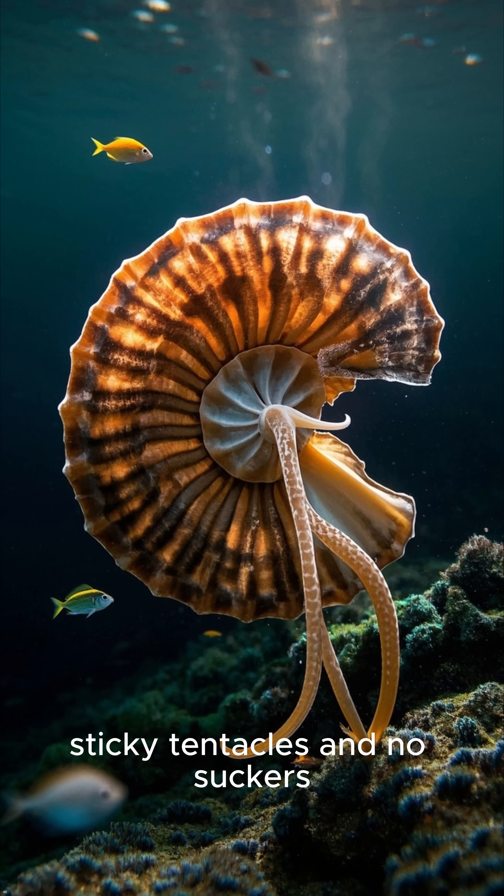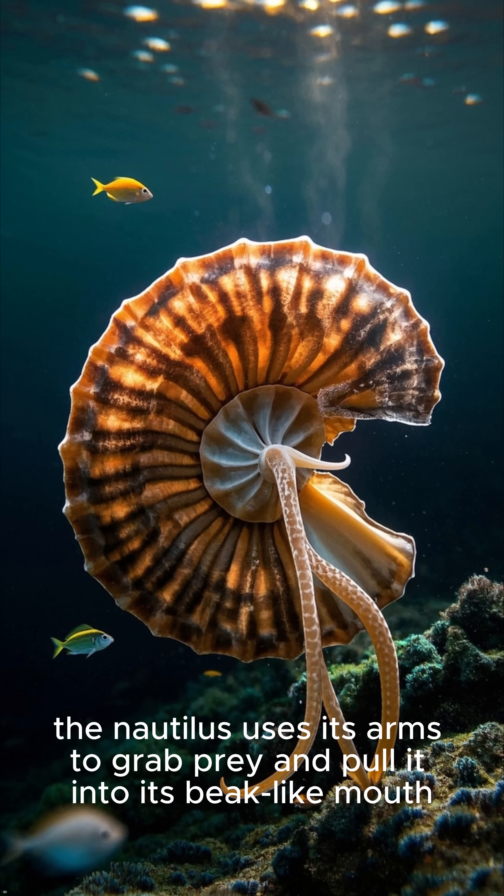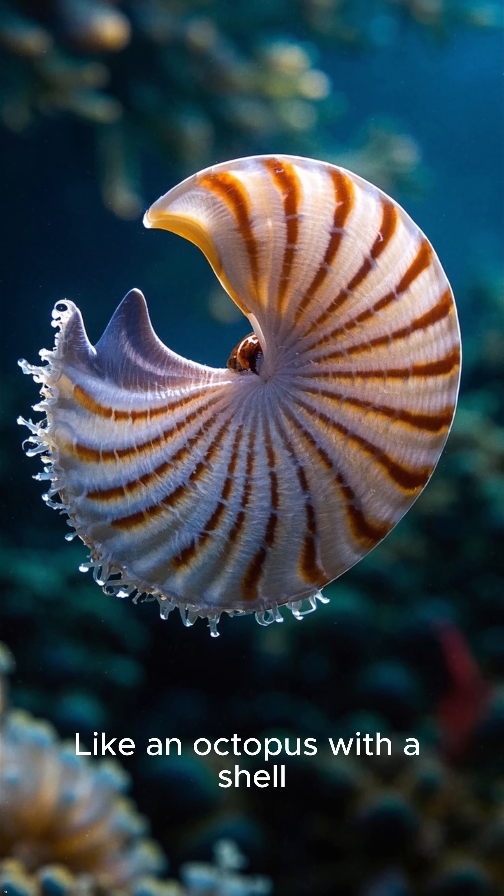With up to 90 soft, sticky tentacles and no suckers, the Nautilus uses its arms to grab prey and pull it into its beak-like mouth. Not jaws — a beak. Like an octopus with a shell.